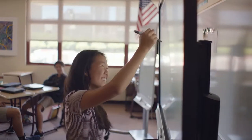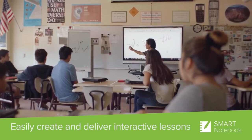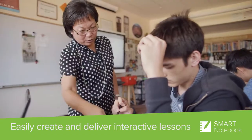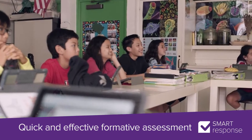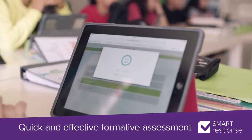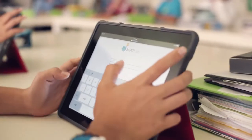Smart Learning Suite has surely helped me change the way that I teach. I'm a more efficient teacher with Notebook. Response allows you to create different kinds of questions — multiple choice, true/false, or fill in the blanks. You choose the type of question you want, you type in your question, you choose your answers. That's it. It takes less than a minute.